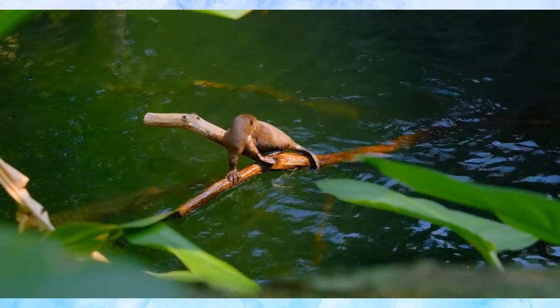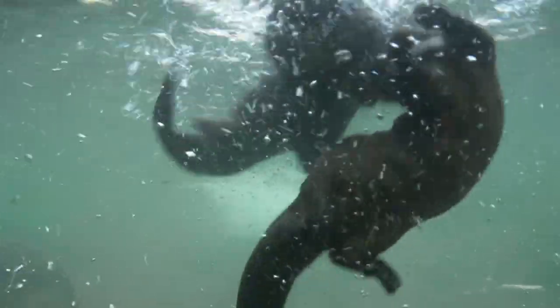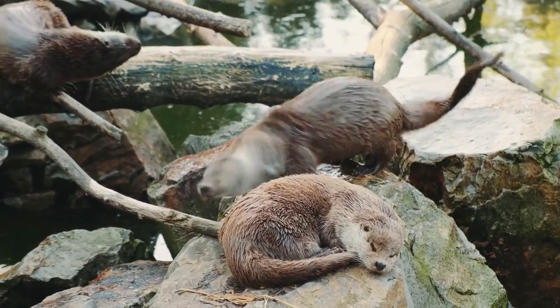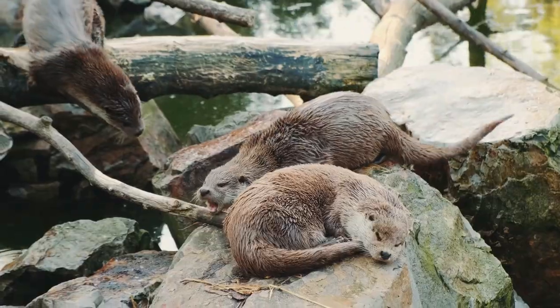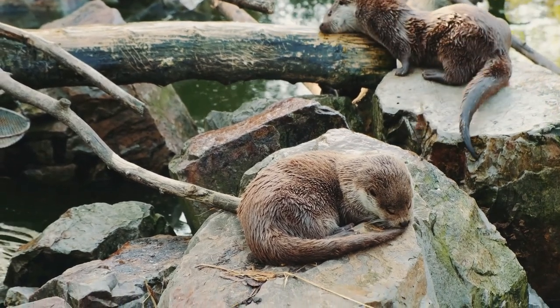As we move forward, you'll see how play and social interactions further enrich their lives. Play is an essential part of an otter's life. Through playful behaviors, otters not only enjoy themselves, but also strengthen the social bonds within their group. These interactions are critical for survival, fostering trust and cooperation among peers. From chasing each other through the water to engaging in friendly wrestling matches on land, these activities hone their hunting skills and keep them physically fit.